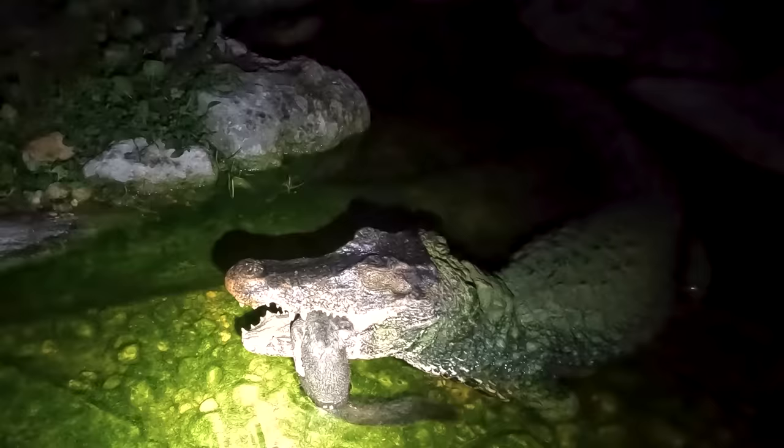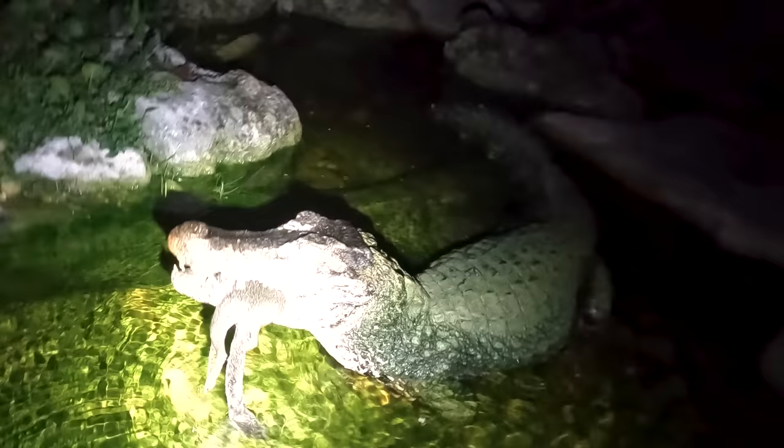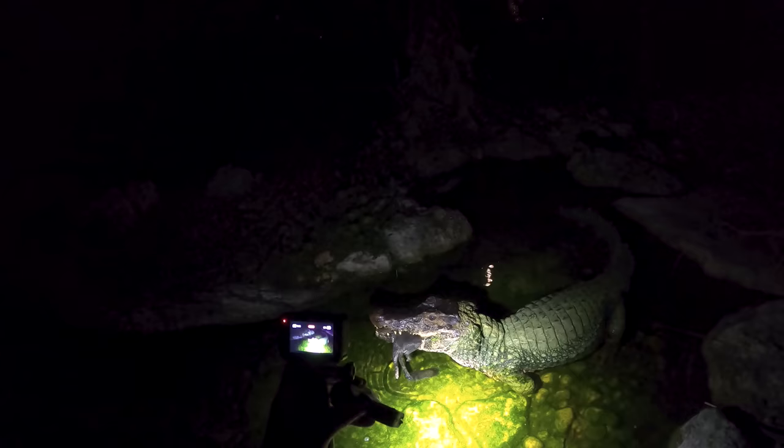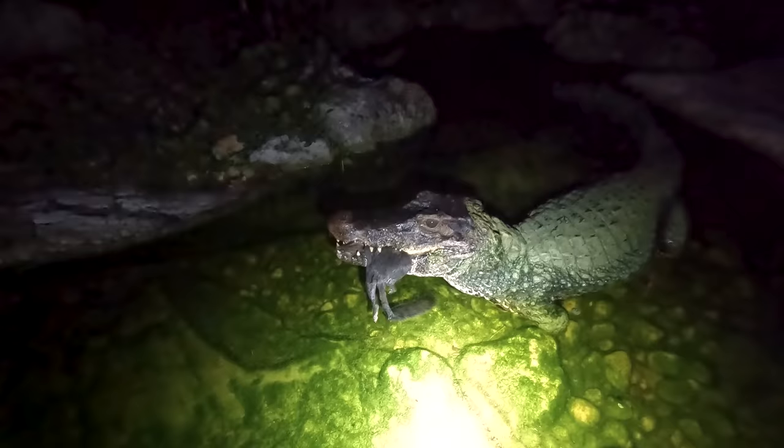I don't think so — no. That is so funny. Come on, swallow it down little friend. Try and keep that light out of his eyes, but he did bite down on it. So once he realizes that it's food, he should swallow it down for us.